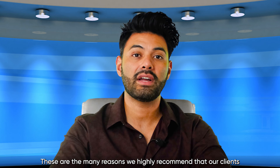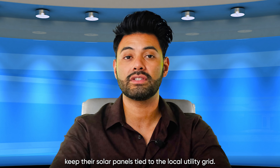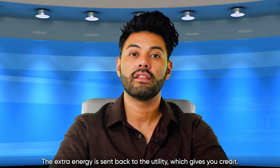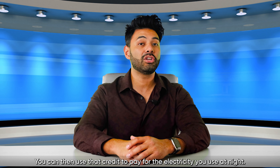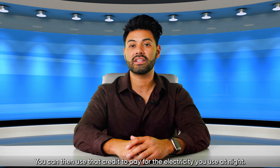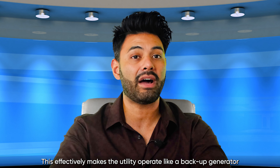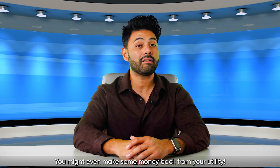These are the many reasons we highly recommend that our clients keep their solar panels tied to the local utility grid. With our solar panel systems, you will generate more electricity than you can use. The extra electricity is sent back to the utility, which gives you credit. You can then use that credit to pay for the electricity you use at night. This effectively makes the utility operate like a backup generator for your solar power system. You might even make some money back from your utility.